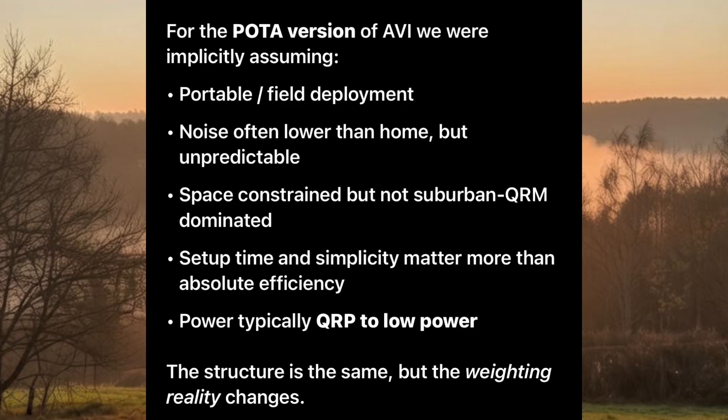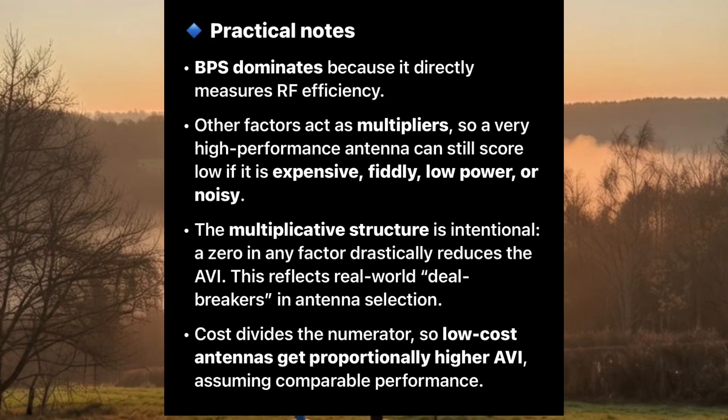The constituent parts also include tuning and usability factors, ground or loop efficiency factor, QRM where that's an issue — for example at home rather than POTA — and total system cost. For the POTA version of the AVI (Antenna Value Index), we're implicitly assuming portable field deployment: noise often lower than home but sometimes unpredictable, space constrained but not suburban QRM-dominated, setup time can be significant, and power typically QRP to low power with the option for higher power.